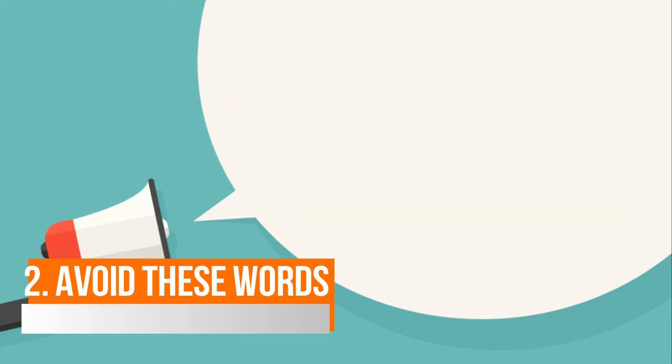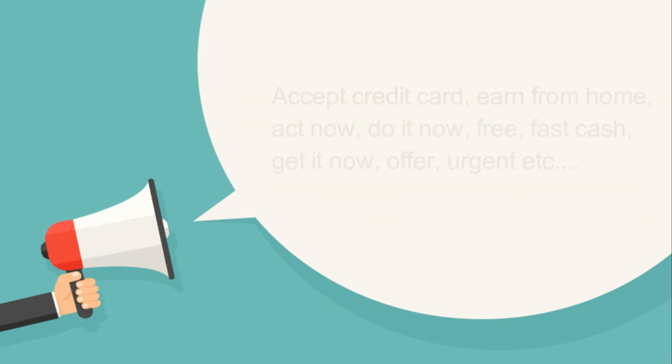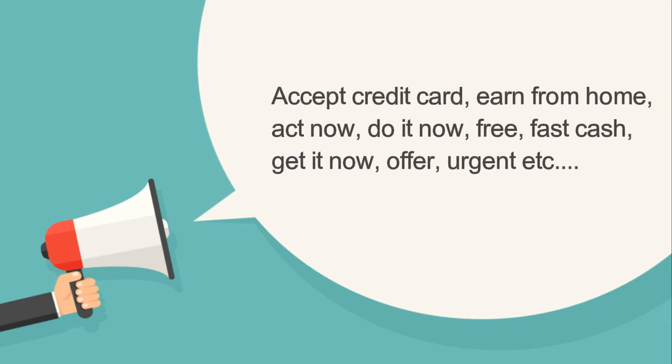alert the email servers and will make your email go directly into other folders instead of the inbox. Avoid words such as 'accept credit cards,' 'earn from home,' 'act now,' 'do it now,' 'free,' 'fast cash,' 'get it now,' 'offer,' 'urgent,' etc.